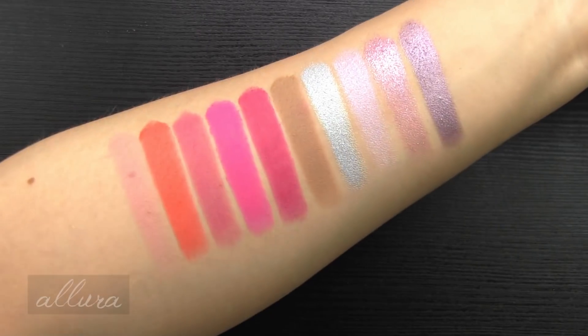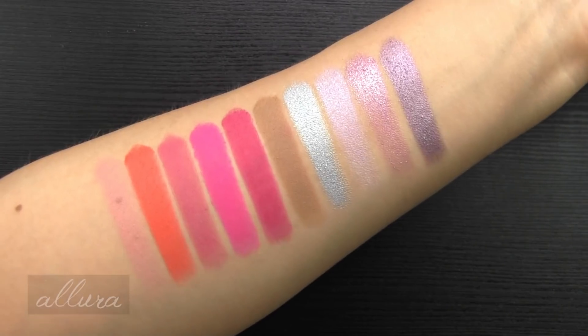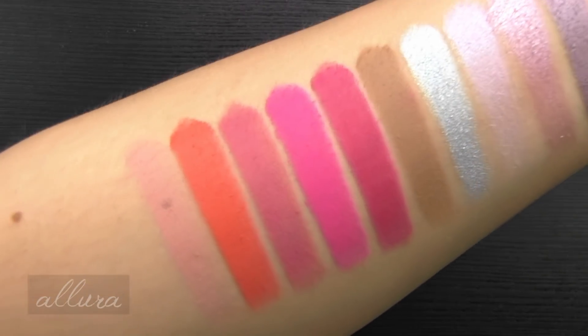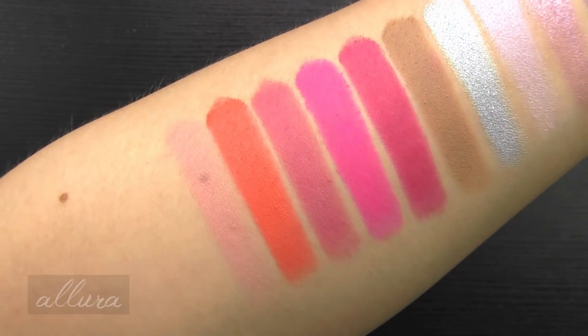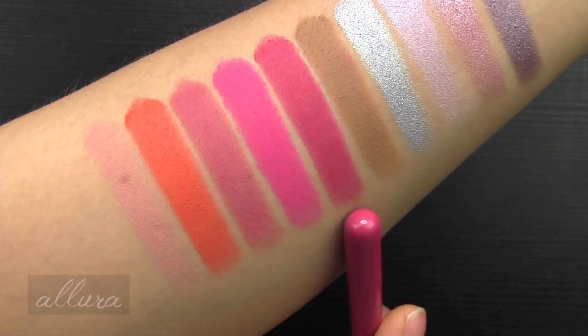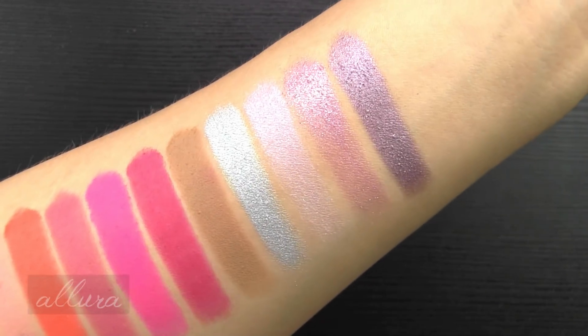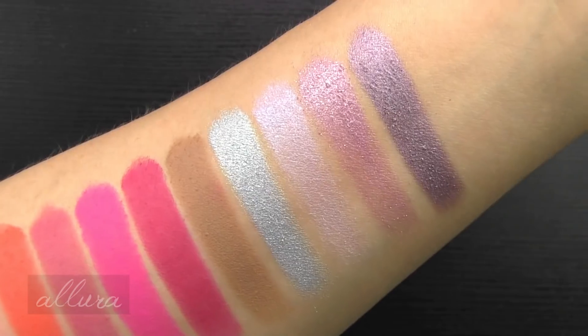There's your next set of 10 shades. I am so impressed — look at these bright pink mattes. It is hard to do these well. Even with high-end brands, they have a really hard time making these smooth and this opaque. They are fantastic in this palette. The metallics are also beautiful, smooth, and pigmented.